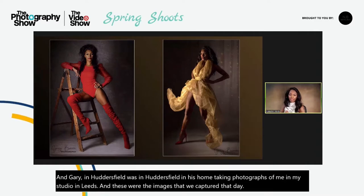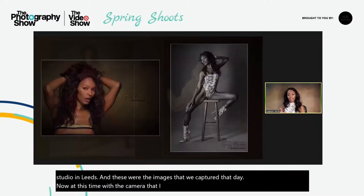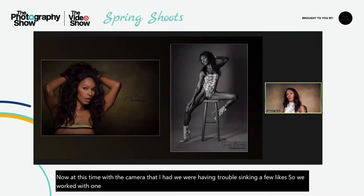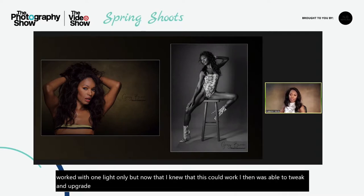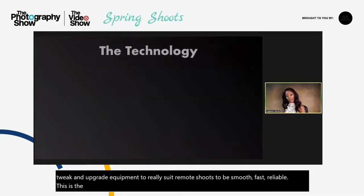At this time with the camera that I had, we were having trouble syncing a few lights so we worked with one light only. But once I knew that this could work, I was then able to tweak and upgrade equipment to really suit remote shoots — to be smooth, fast, reliable. And this is the technology, this is all the equipment that I use.